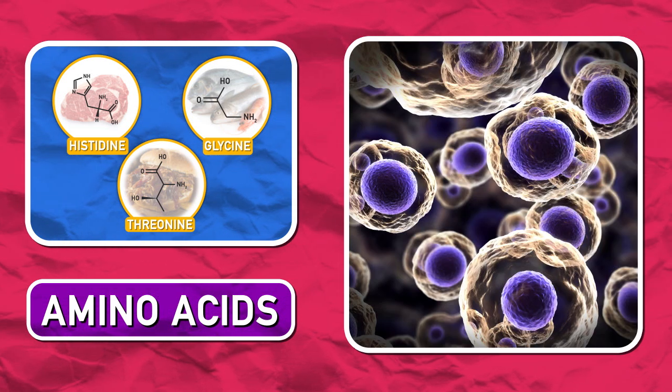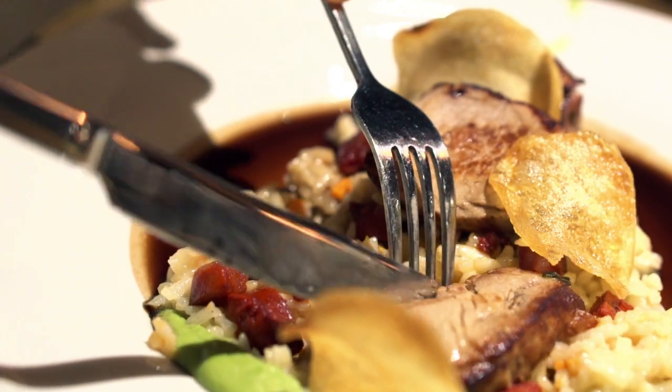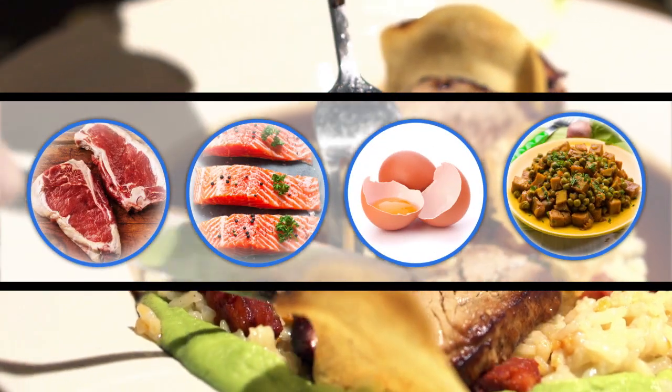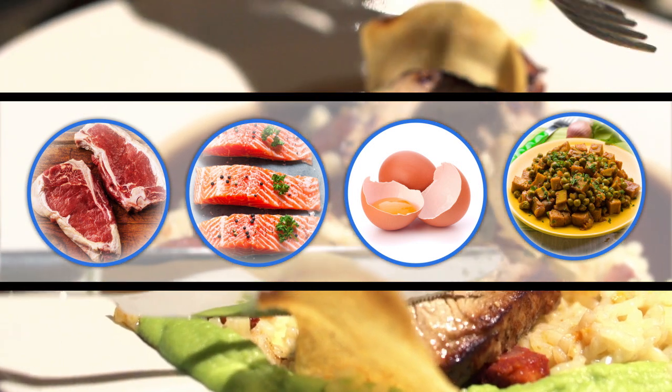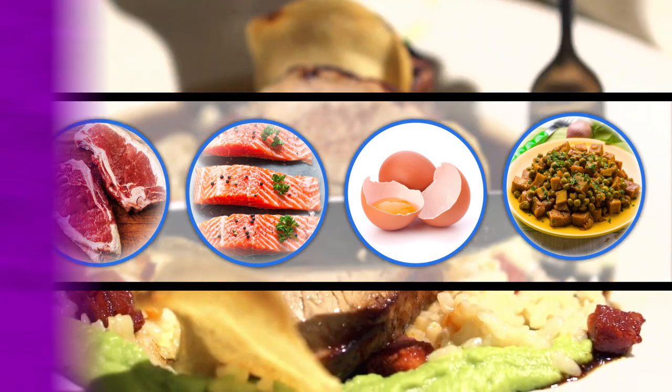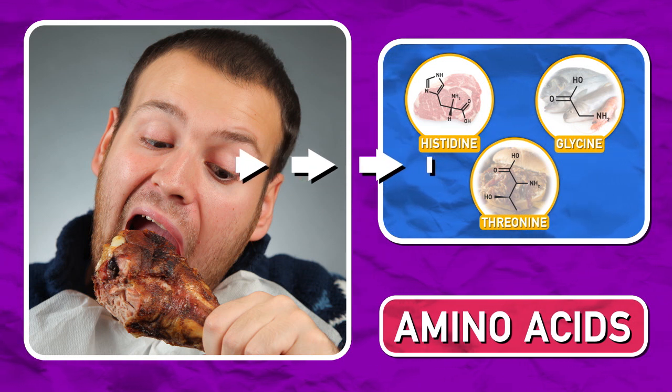Your main source of amino acids is through proteins in your diet. Foods like meat, fish, eggs, and seitan are chock full of amino acids, some more so than others. After you eat protein, your body breaks it down into its amino acid parts, which brings us back to your damaged muscles.